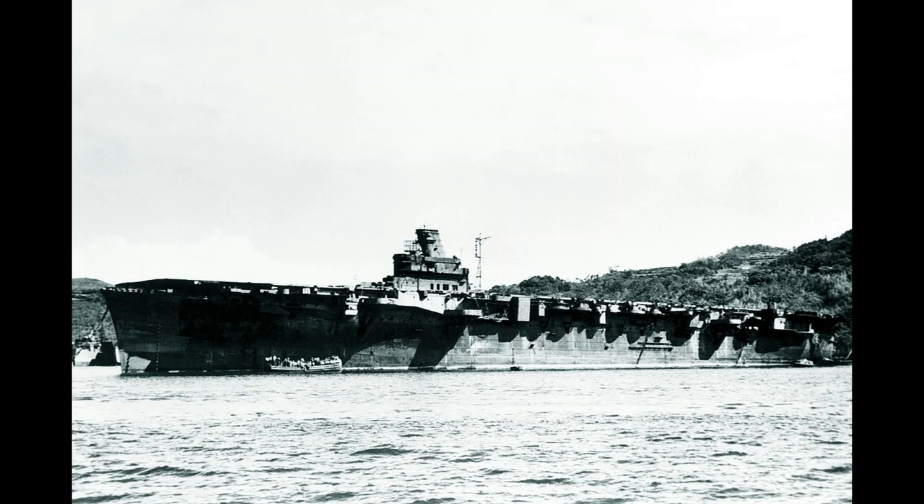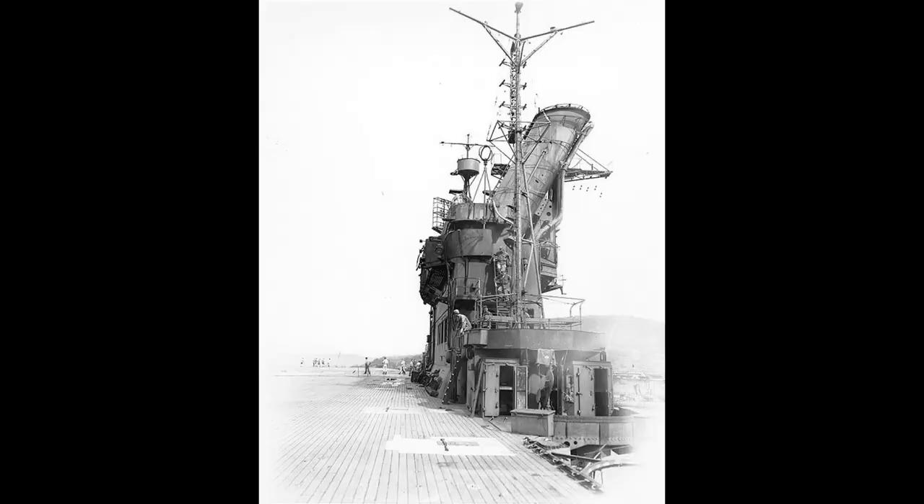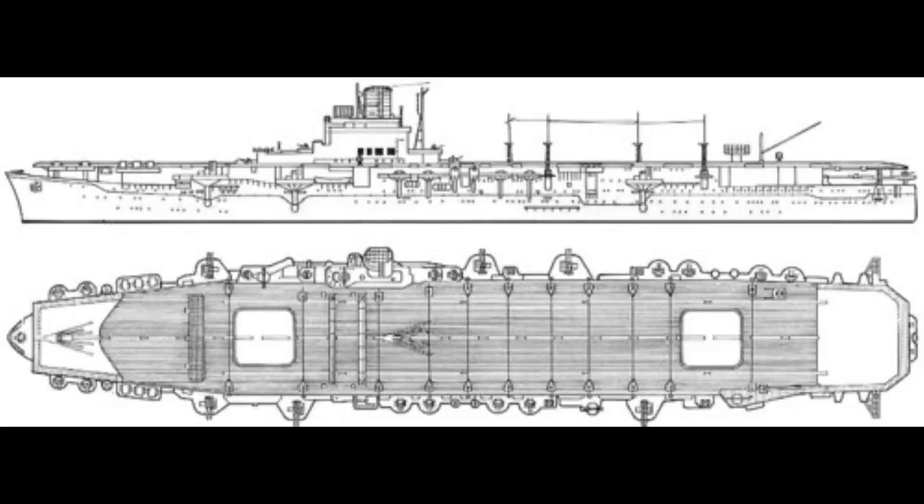Junya was the second ship of the Hiyo class. The class proved to be fuel-efficient at cruising speed and was very stable due to its liner origin. These ships would be given secondary roles as they weren't as fast as other fleet carriers. A newly designed island was placed on the starboard side. Standard displacement was at 24,150 tons, overall length at 219.32 meters, beam at 26.7 meters, and draft at 8.15 meters.